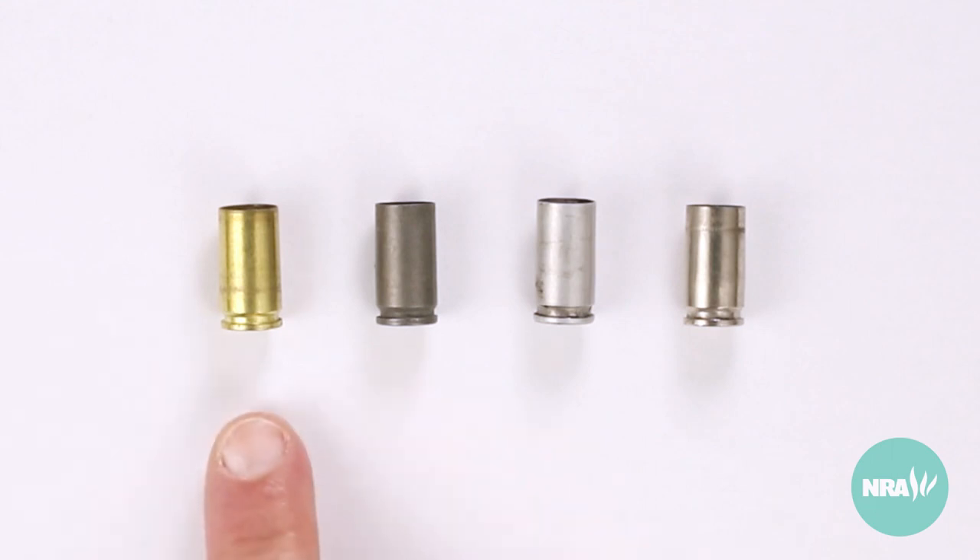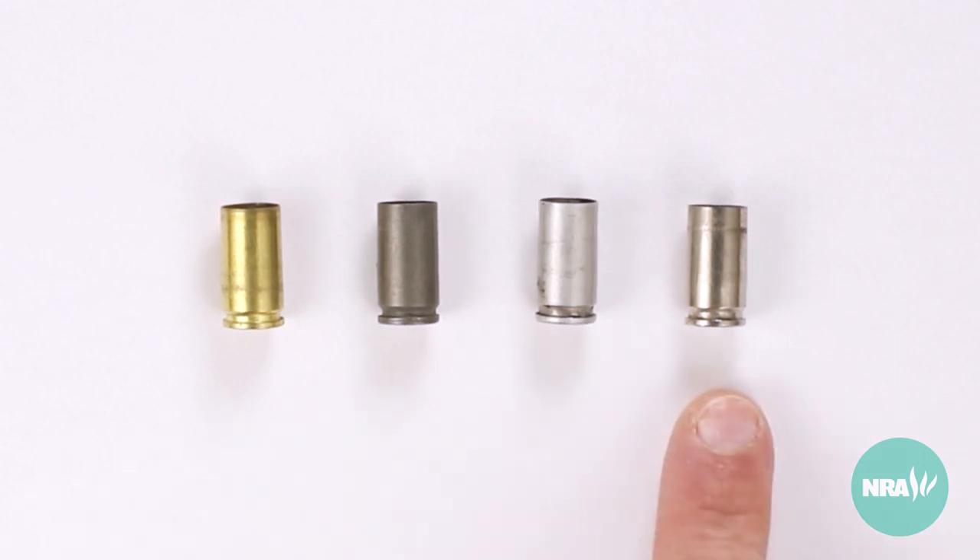They are brass, steel, aluminum, and nickel plated brass. Each of these materials are used for their own economic and practical reasons.